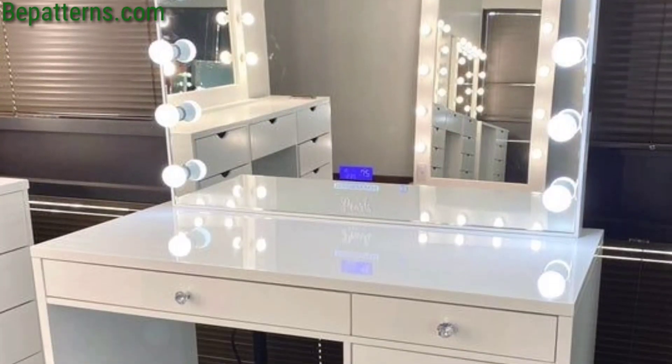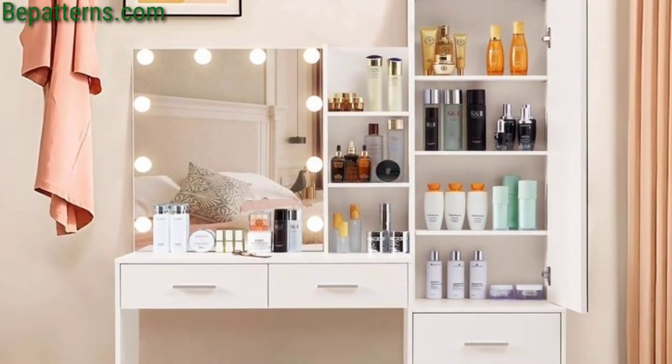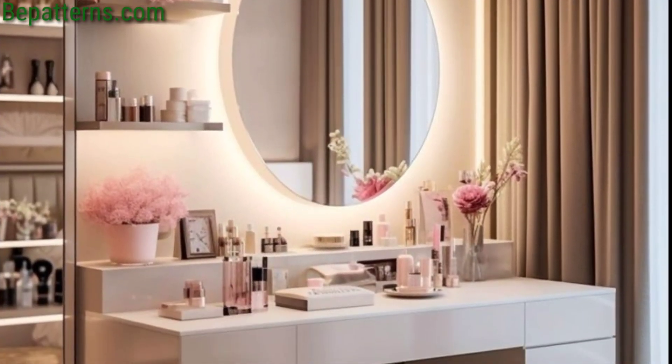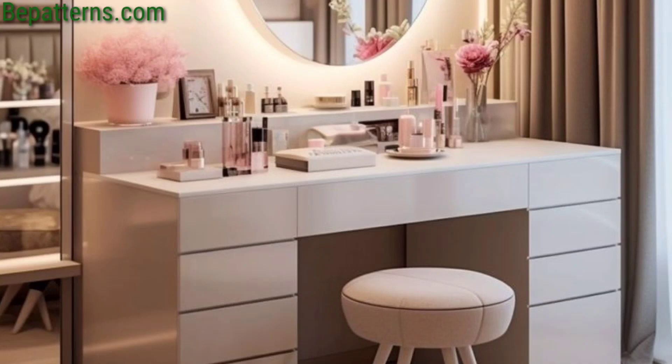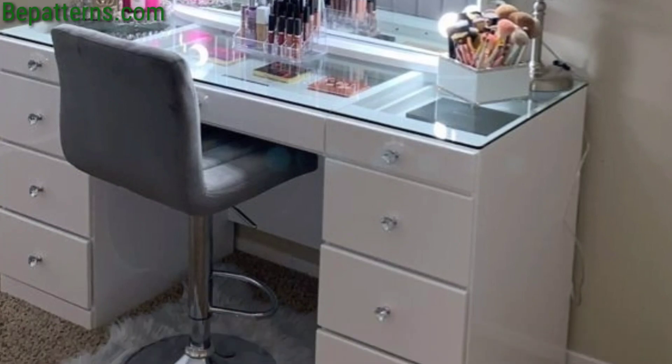Hello lovely viewers, assalamu alaikum. How are you all? I hope all lovely viewers will be fine and good. Allah bless you, keep smiling, always be happy in your life. First of all, welcome to my YouTube channel once again. Dear friends, you know my videos are all related to decor ideas, so today I am sharing in this video...